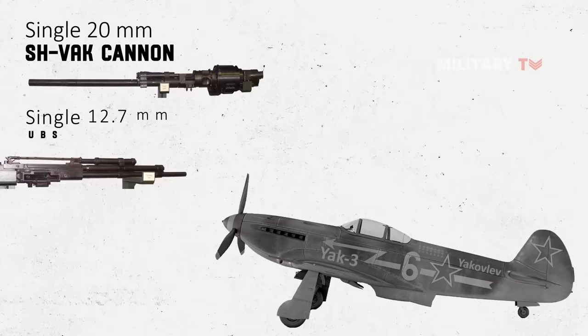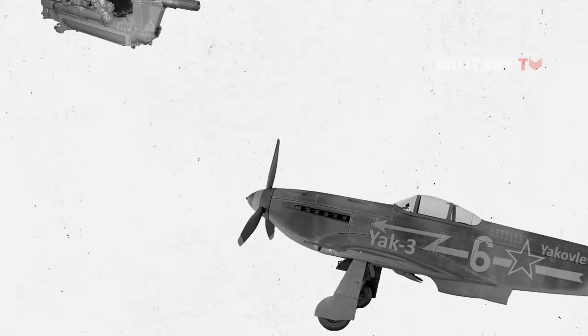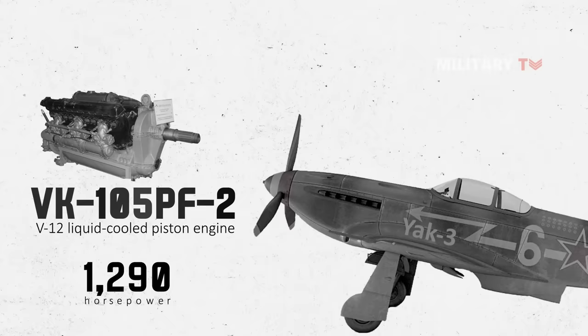Subsequent aircraft received a second UBS for a weight of fire of 6 pounds per second with high-explosive ammunition. The Yak-3 was powered by a VK-105 PF2 V12 liquid-cooled piston engine producing 1,290 horsepower.